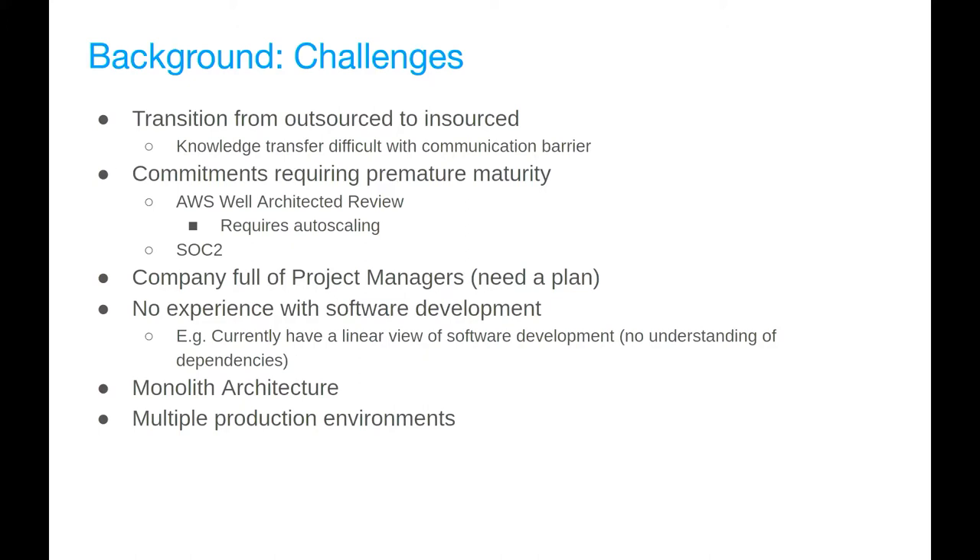Another challenge: commitments requiring premature maturity. Being a small company of only 15 people, we had commitments to things like SOC2 and AWS Well-Architected. The Well-Architected review said things like 'you need auto-scaling — you'll have a red mark until you have auto-scaling.' I know massive companies that don't have auto-scaling. The company, being full of project managers who make waterfall project management software, had a linear view of software development progression. They'd say 'you need auto-scaling, just do auto-scaling' — it's not quite that simple. There are quite a few things to put into place first.